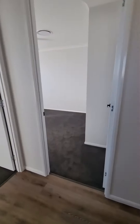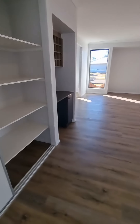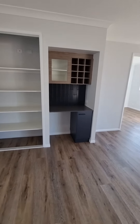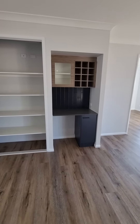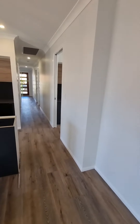That about wraps it up for this one — it's a beautiful home with some really great features. Thanks for coming for a look through. We'll get the keys to these guys now and we'll see you on the next one. Thanks, bye!